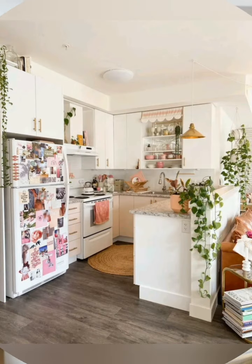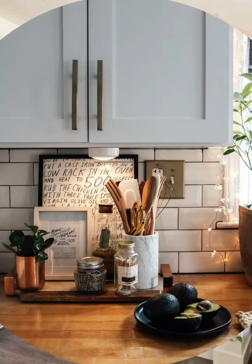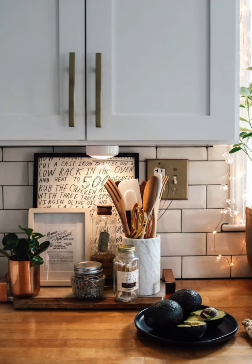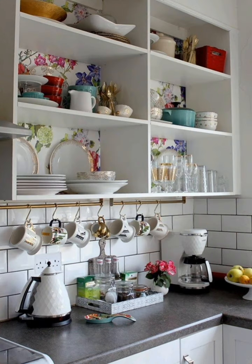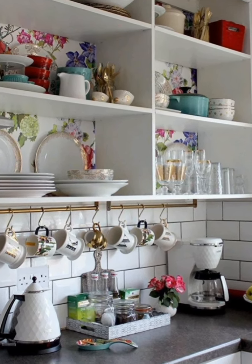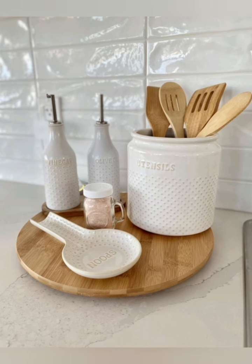Stackable containers: use uniform stackable containers for pantry items to save space and keep things organized. Use clear storage: transparent bins and jars make it easy to see contents at a glance.